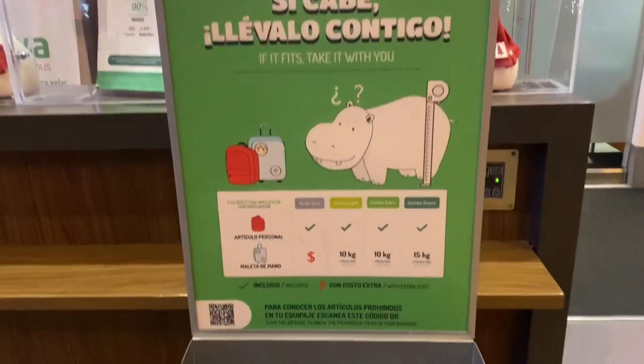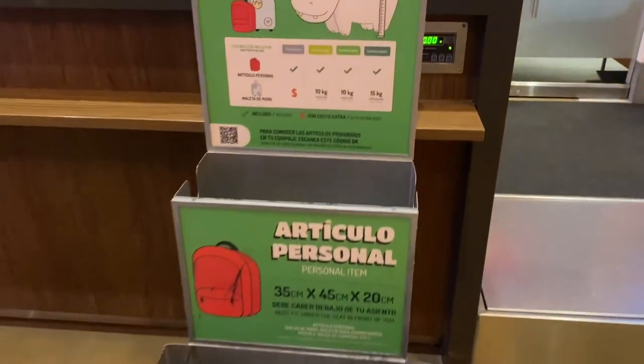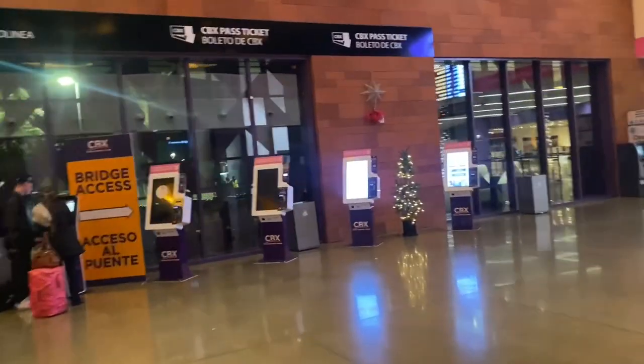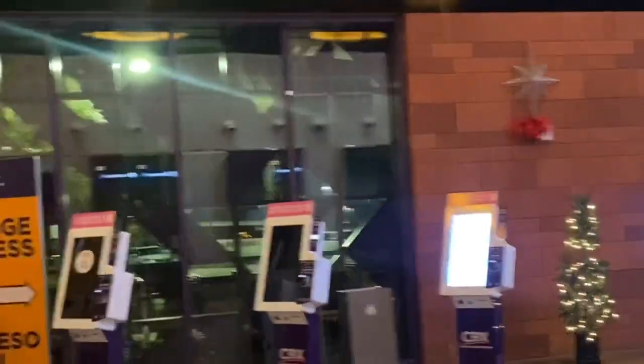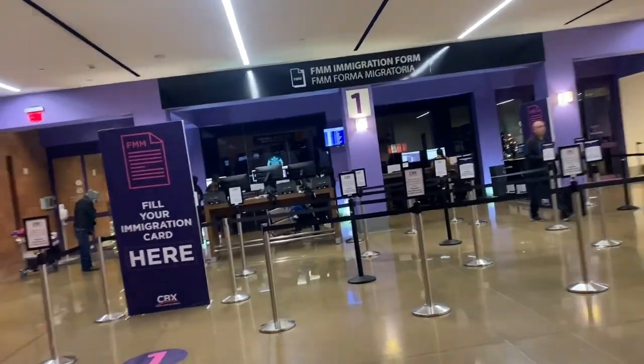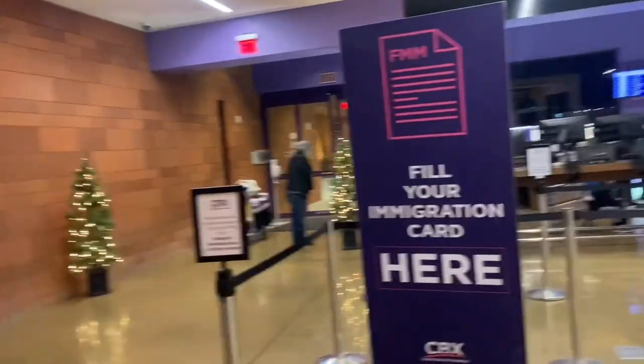We already have our boarding pass so it doesn't make sense to line up here and then drop off luggage over there. These are the requirements for carry-ons — a personal item is literally just a backpack and a carry-on is a carry-on. You can get your boarding pass from the app or from here. Then over here you come and scan your passport at these computers.